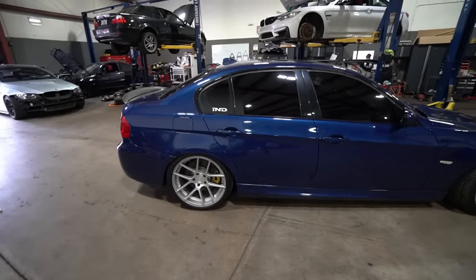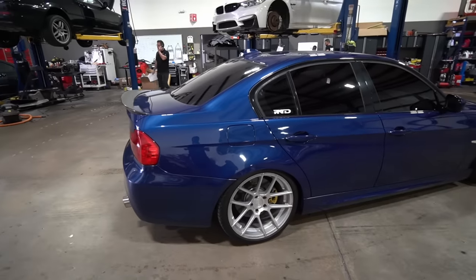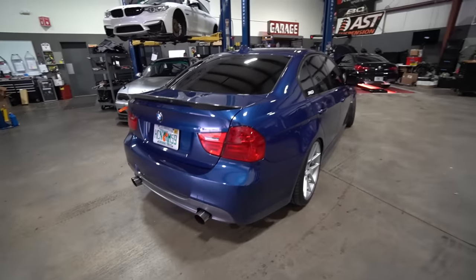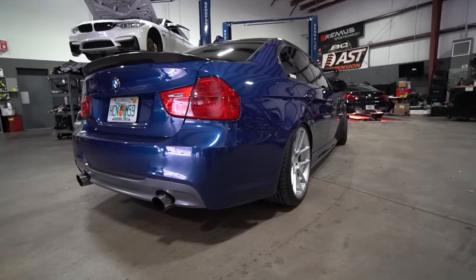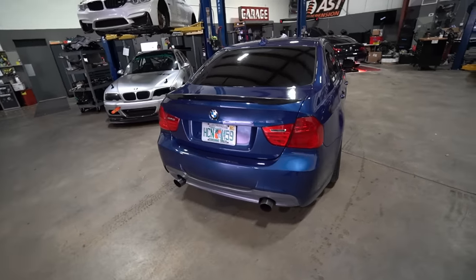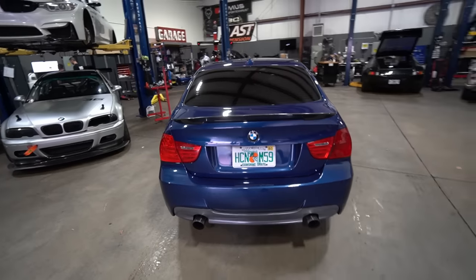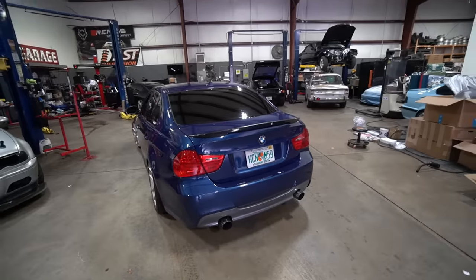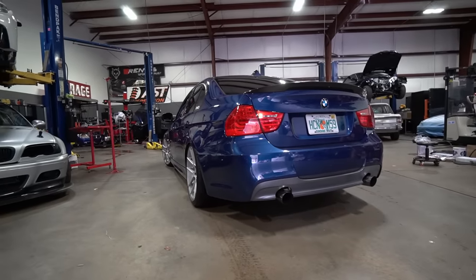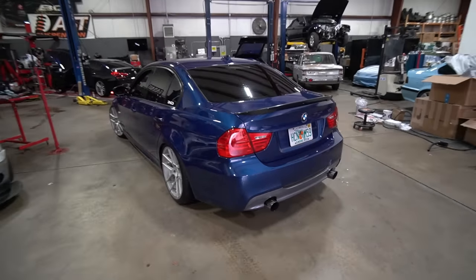I did an engine-out service on my E93 335i and it was super successful. After we did that with the guys at PSI, I didn't get an engine code, engine light, or any faults for about 8 months — which had to be an absolute record, because before that I owned the car for 6 years and every month something was going on. Once they dropped the engine and replaced the weak points on the N54, I was good to go. Even pushing 550 wheel horsepower, no issues, super reliable.